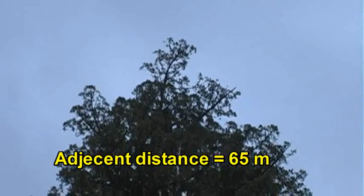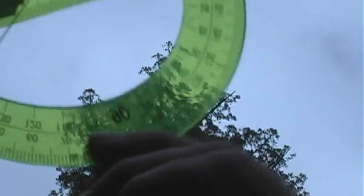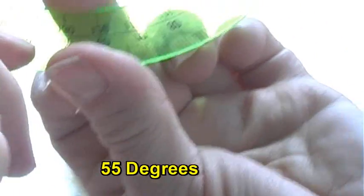And now we want to measure the angle. So we use our angle measuring tool. Let me get it angled just right. And we're measuring 10, 20, 30, 40, 50... 55 degrees. It's a 55-degree angle.